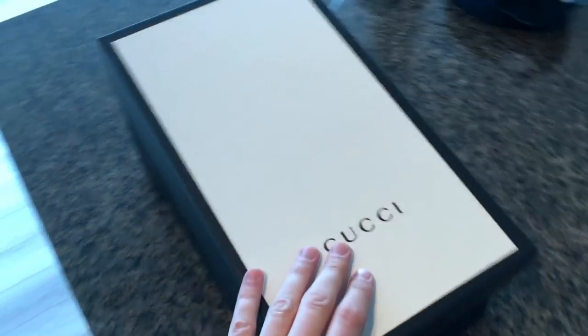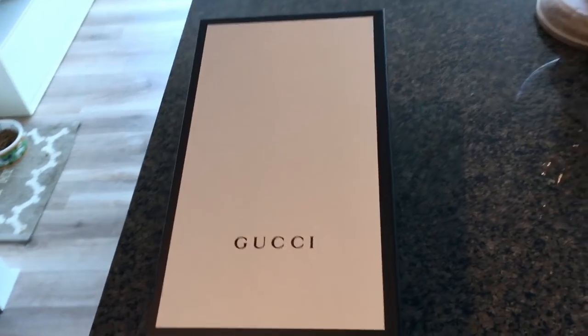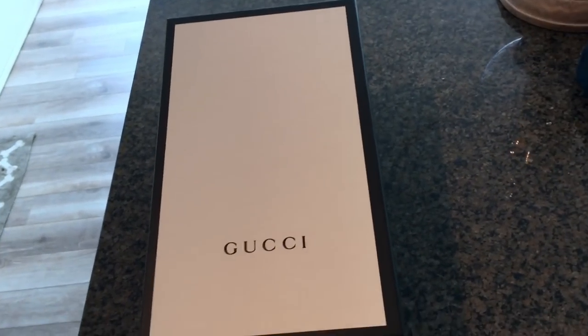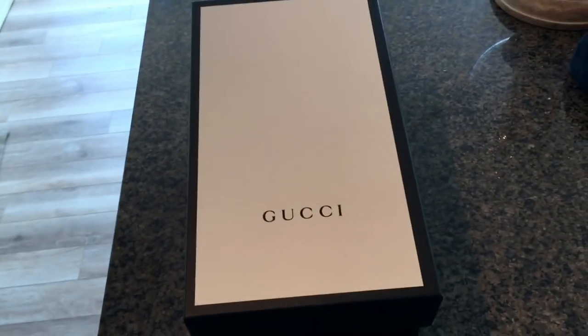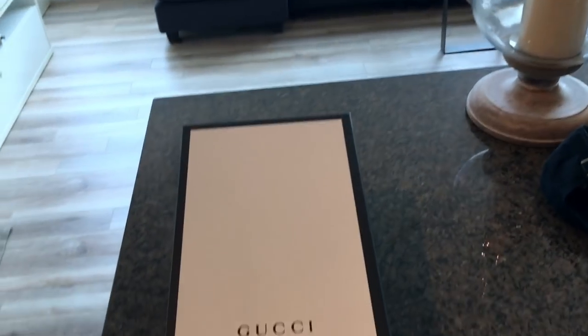I just started to open the box a little bit because it's impossible to do with one hand. These are Gucci slides, the 2018s. You're probably expecting to see red and green, but these are the other ones — the red, white, and blues. These were actually a present from my girlfriend for Valentine's Day.